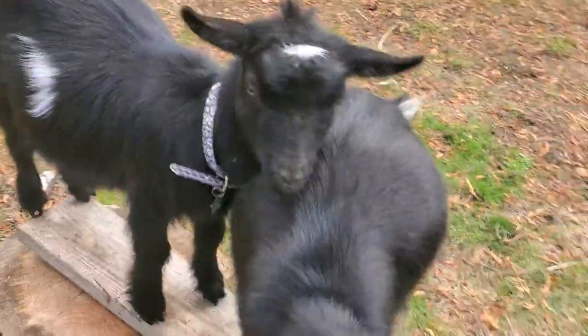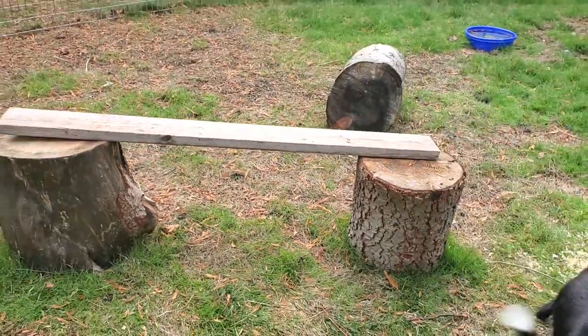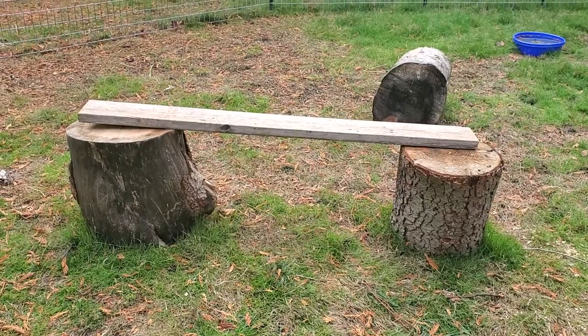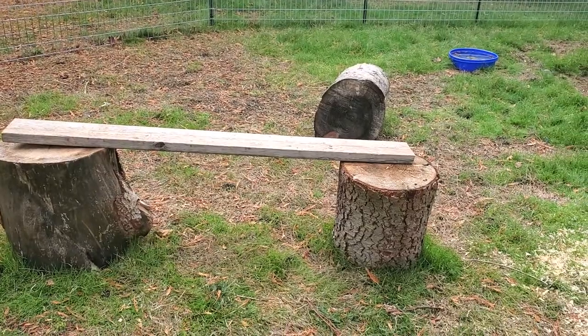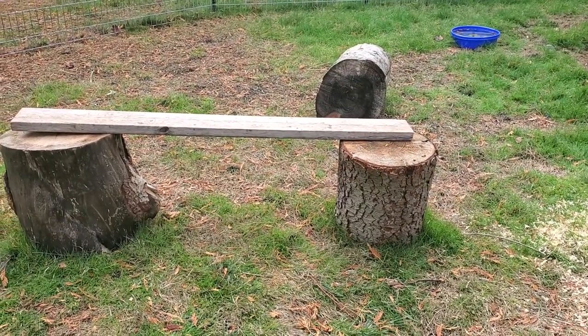Right now I'm sitting on our goat playground, which is just two stumps with a board across. It's very simple but it's a nice place to sit, and they kind of like to jump around. They have eaten the bark off of it. We got these for free when the city was cutting down some trees by the library.